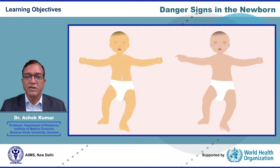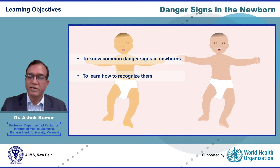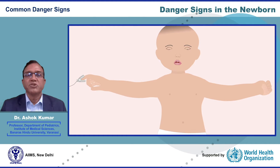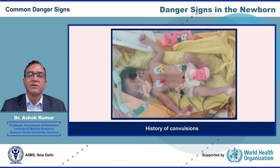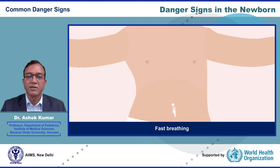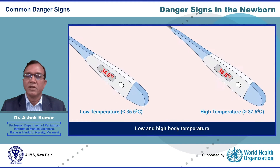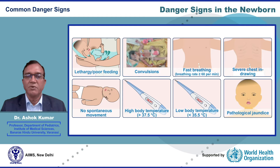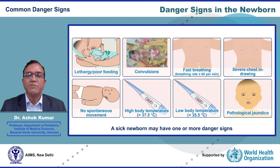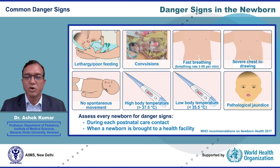The learning objectives of this webinar are to know common danger signs in newborns and to learn how to recognize them. The signs which are most useful in identifying a sick newborn are: stopped feeding well, history of convulsions, fast breathing, severe chest indrawing, no spontaneous body movement, low or high body temperature, and pathological jaundice. A sick newborn may have one or more of these signs. Every newborn should be assessed for danger signs during each postnatal care contact or when a newborn is brought to a health facility.